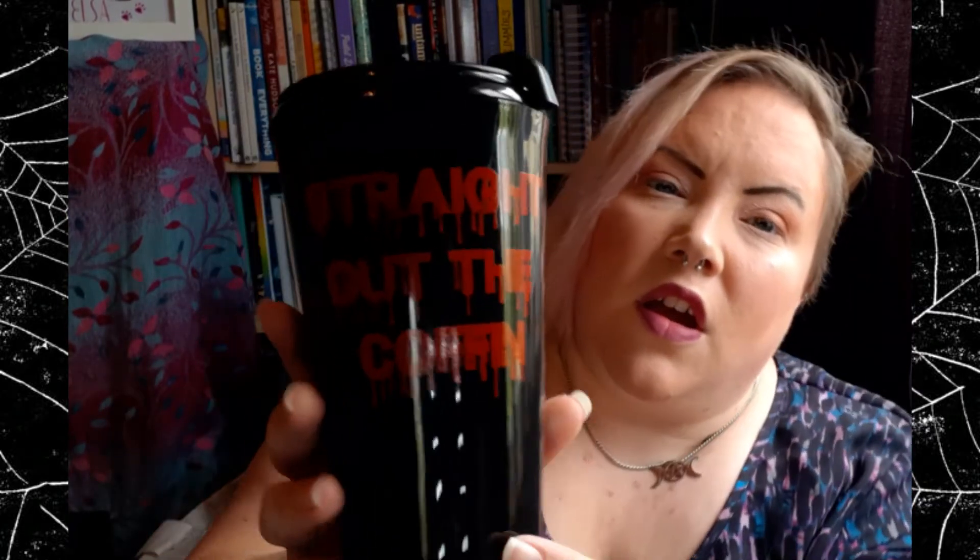And then we've got this 'Straight Out the Coffin' flask. It's all written in blood basically and has the box name on the back. It is one of those ones that you can seal — this little lever opens and closes the hole — so that is quite handy. I have used this already and I need to wash it again.